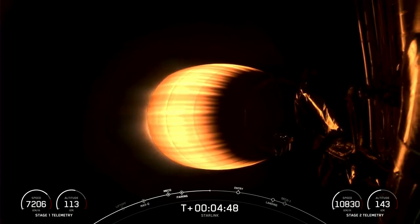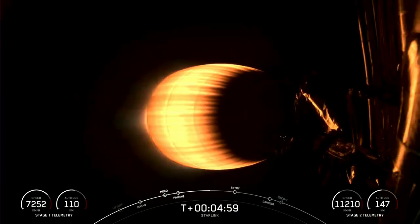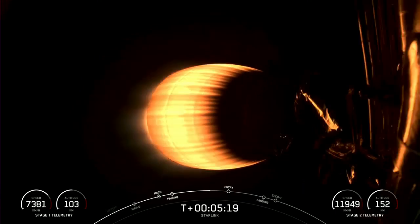Acquisition of signal, Bermuda. Vehicle's on a nominal trajectory. Everything continues to look good for both the first and second stages. Today's Starlink mission marks SpaceX's 53rd mission just this year, and 252nd mission overall.